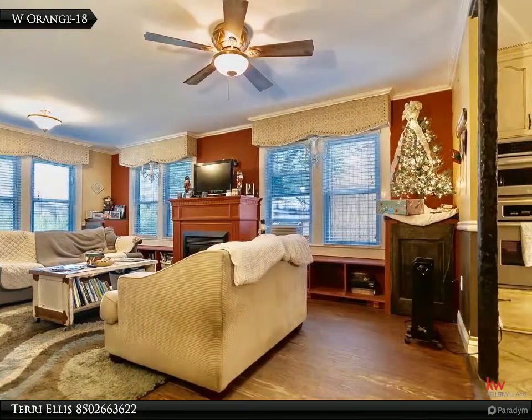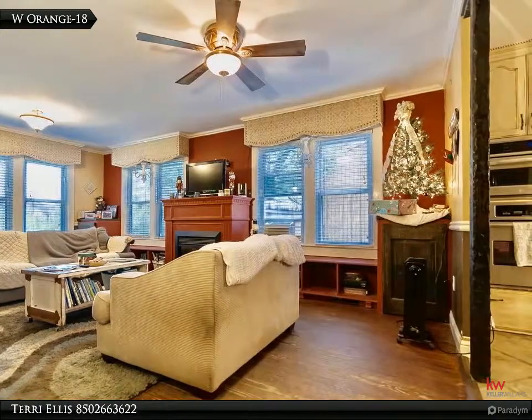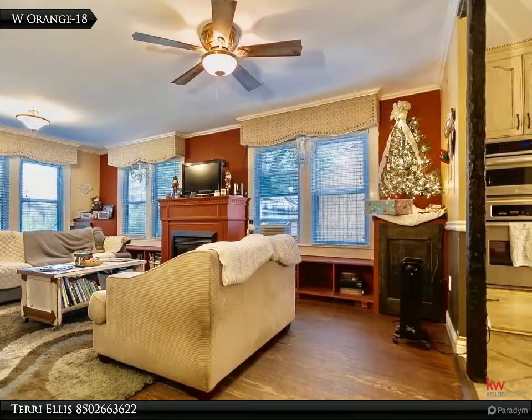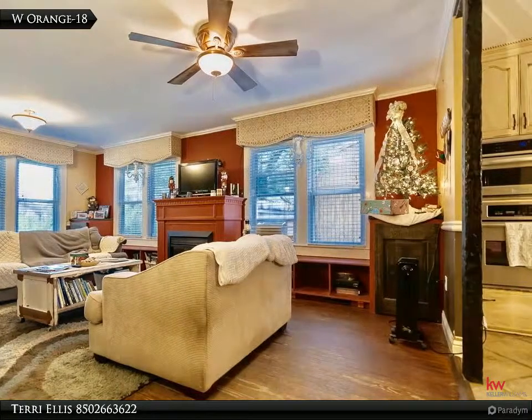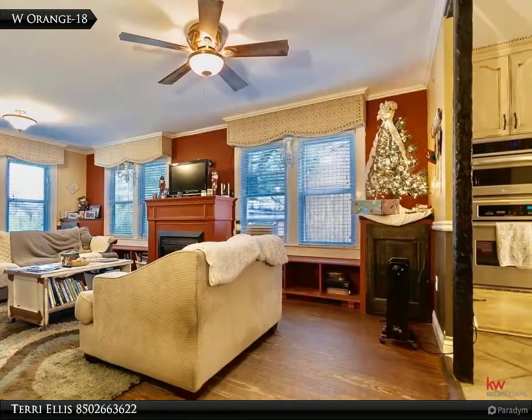Dining room accented by built-in wet bar and buffet matching the kitchen cabinets for a seamless look — a must-see. Ample room accommodates a large family-style dining room table. Comfortable first-floor master has spacious tile bathroom.